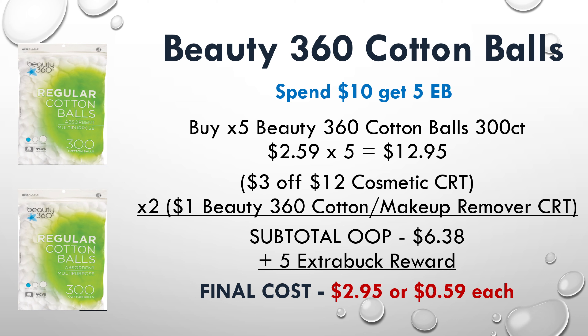The final deal update is on the Beauty 360 cotton balls. These are on promo — spend $10 and get $5 extra bucks — and the 300 count is priced at $2.59 each. Pick up five of them for a subtotal of $12.95. Use a $3 off $12 cosmetic CRT and two $1 off Beauty 360 cotton or makeup remover CRTs, knocking your subtotal down to just $6.38. You'll receive a $5 extra buck reward, so if you roll a $5 extra buck into the transaction, your final cost is just $2.95 for all five, or $0.59 each.